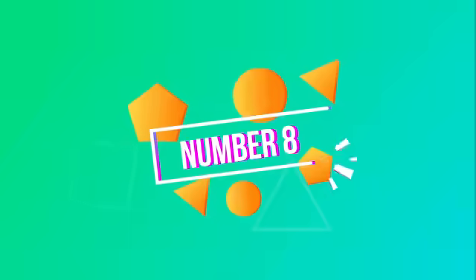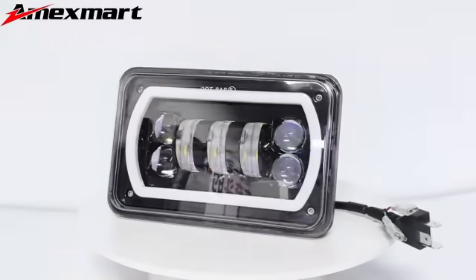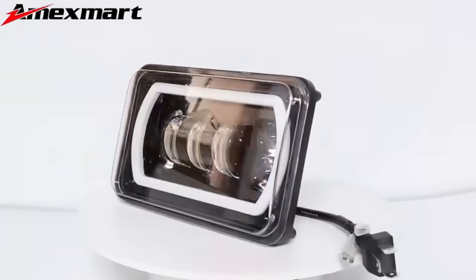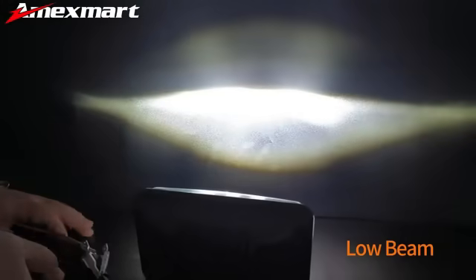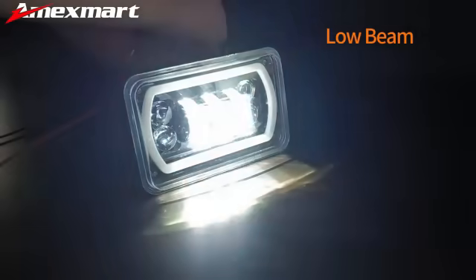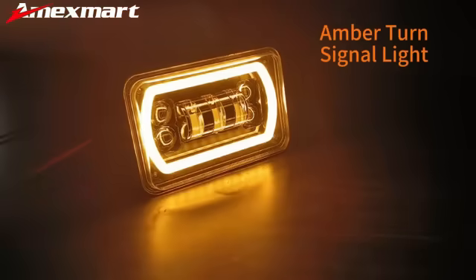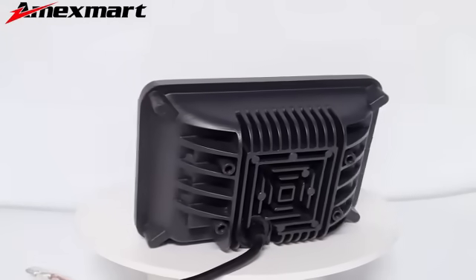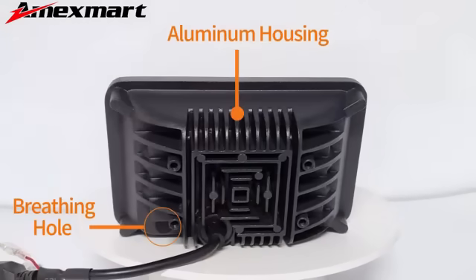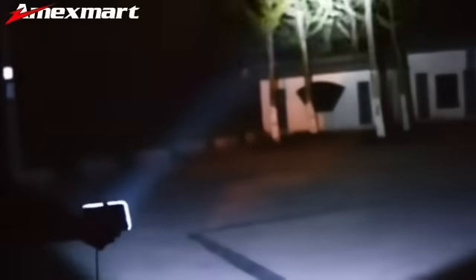Number 8: The Peak H4651 Sealed Beam 6000K LED headlight delivers exceptional performance and durability, making it a standout choice for car owners seeking reliable illumination. Manufactured by Old World Industries, this headlight boasts a wattage of 5.64 watts and a clear lens color, ensuring powerful brightness and clarity on the road. The waterproof feature provides added peace of mind, especially in challenging weather conditions.